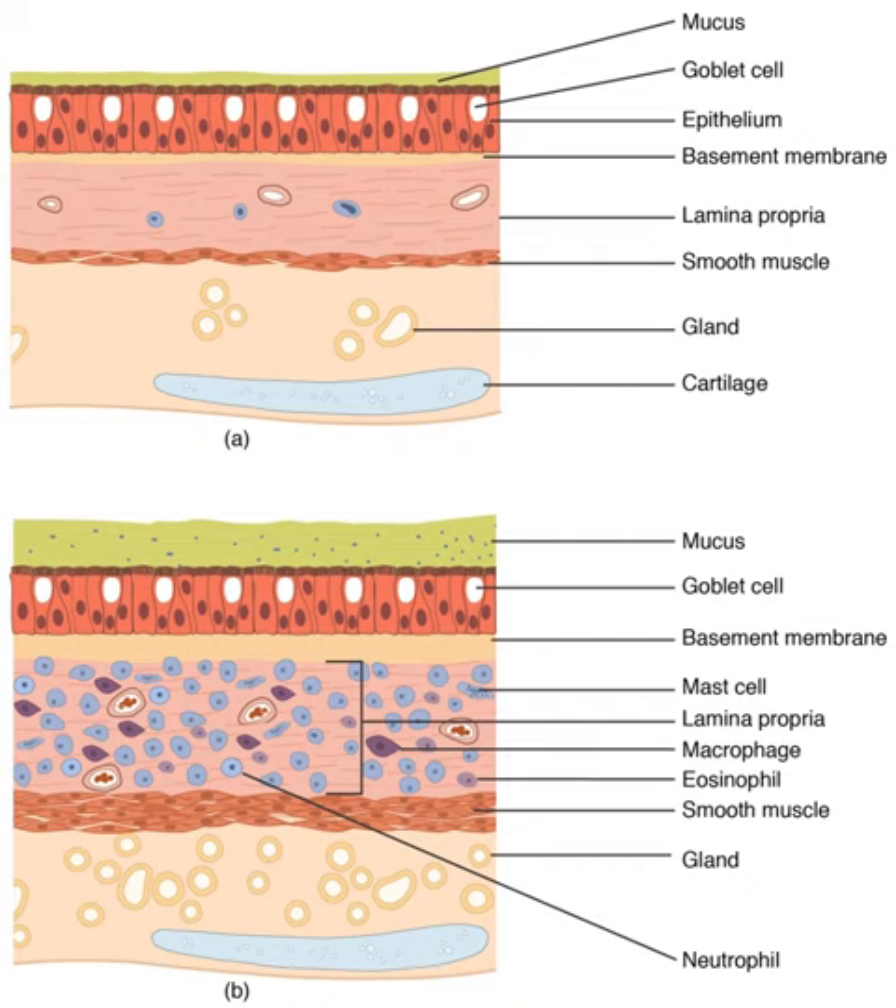In embryonic development, the lungs begin to develop as an outpouching of the foregut, a tube which goes on to form the upper part of the digestive system. When the lungs are formed, the fetus is held in the fluid-filled amniotic sac and so they do not function to breathe. Blood is also diverted from the lungs through the ductus arteriosus. At birth, air begins to pass through the lungs and the diversionary duct closes, so that the lungs can begin to respire. The lungs only fully develop in early childhood.